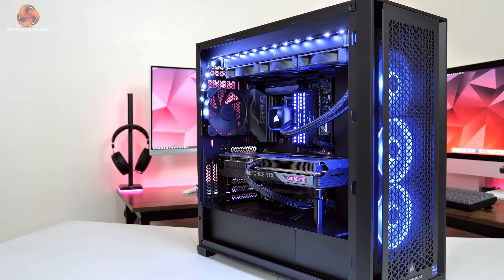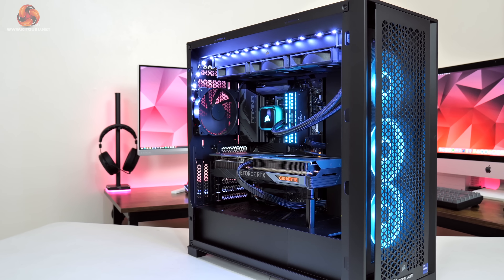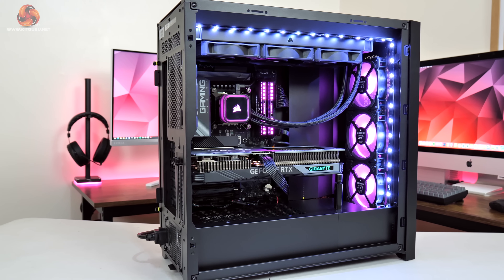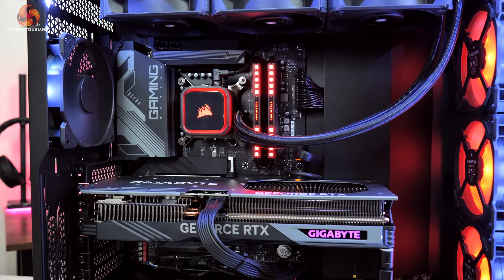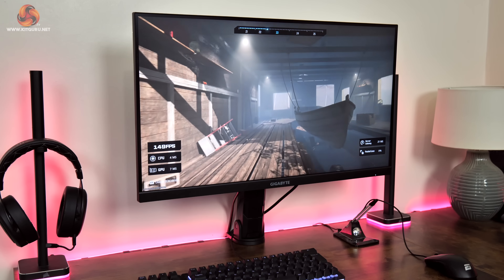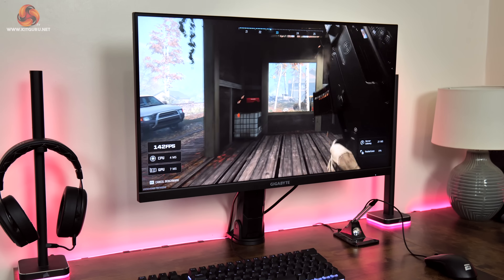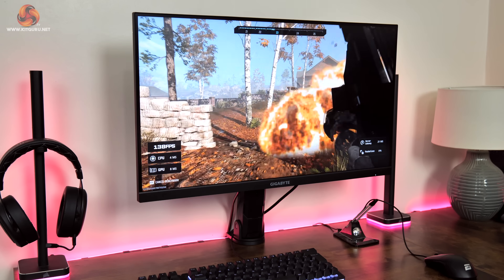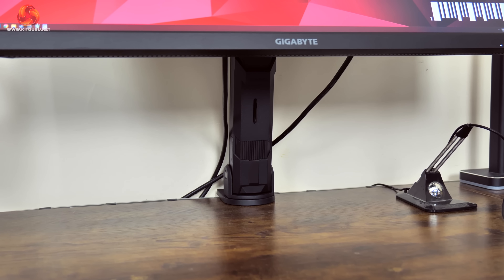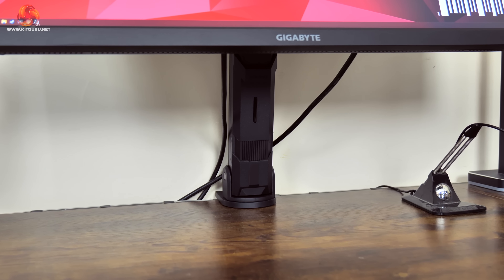We're using our regular GPU test system provided by PC Specialist, built on Intel's i9-13900KS, the Gigabyte Z790 Gaming X AX motherboard, and 32GB of Corsair Dominator Platinum RGB DDR5 memory. Gigabyte also sent over their M28U Arm Edition monitor, a 4K 144Hz screen that ships with a nifty desk mount instead of a typical stand, which we used for all of our testing today.